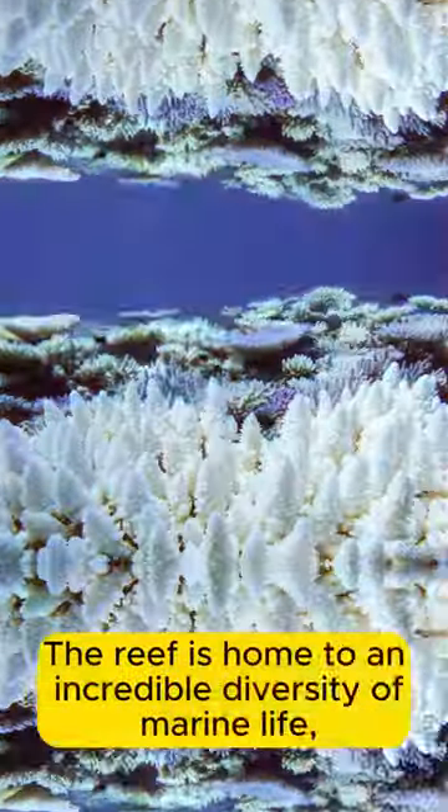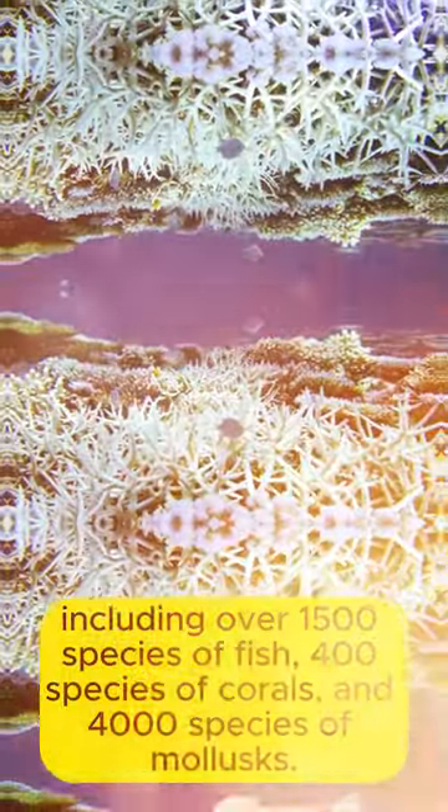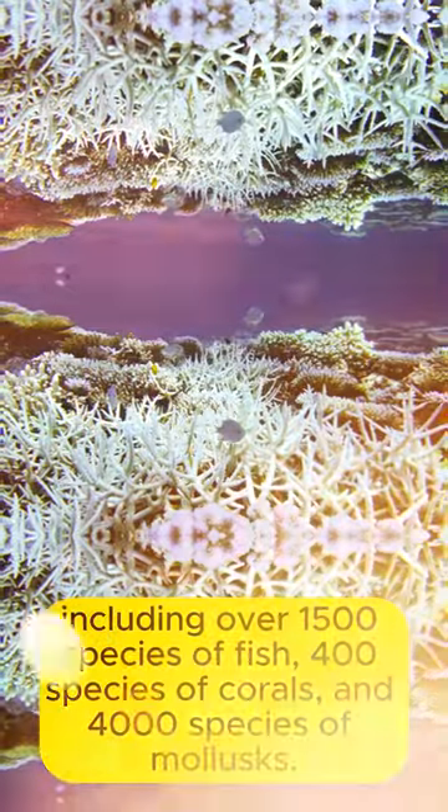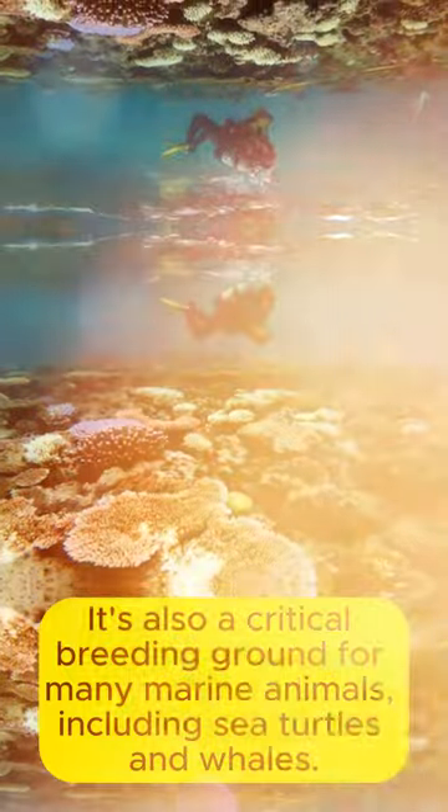The reef is home to an incredible diversity of marine life, including over 1,500 species of fish, 400 species of corals, and 4,000 species of mollusks. It's also a critical breeding ground for many marine animals, including sea turtles and whales.